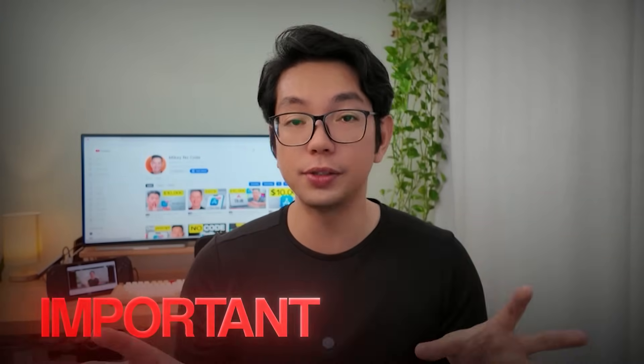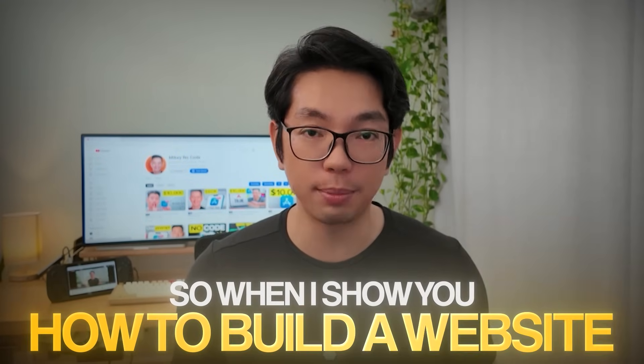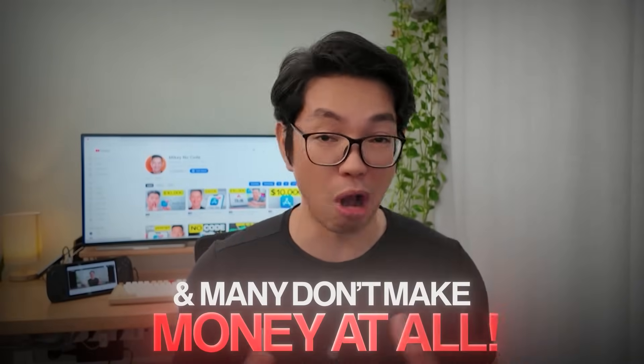Important disclaimer here: building websites and making money online is not easy, despite what other YouTubers are saying. When I show you how to build a website, I'm demonstrating the technical process and the potential — I am not guaranteeing results. These AI tools are legit and the techniques do work, but success depends on your execution, your timing, and honestly, some luck. Most websites don't make money immediately, and many don't make money at all. I'm not promising you'll get rich or that you should quit your job. This is not financial advice or a get-rich-quick scheme — I'm just showing you what's possible with these tools.